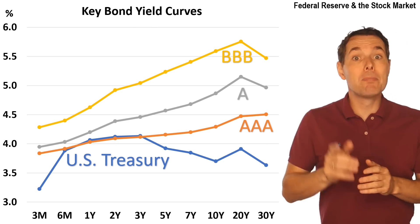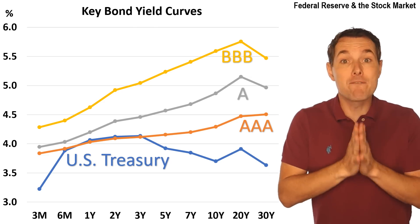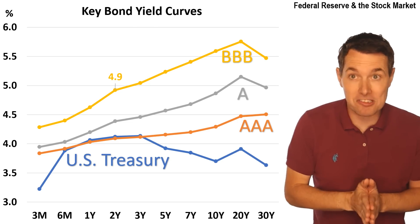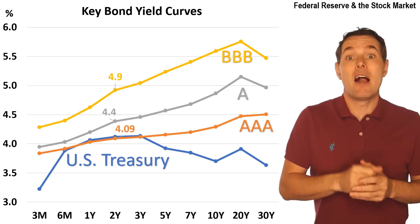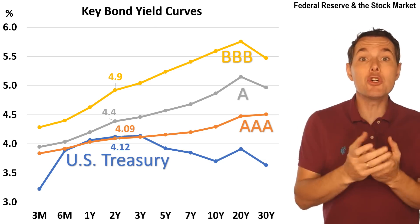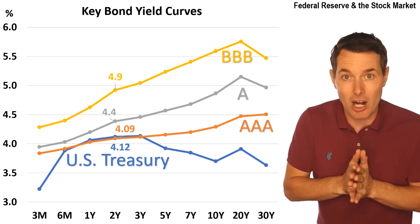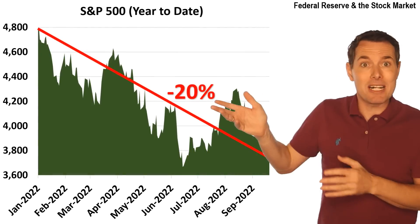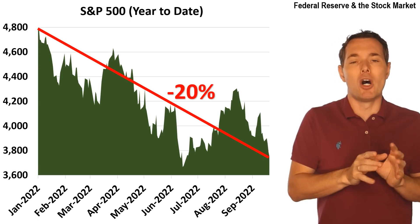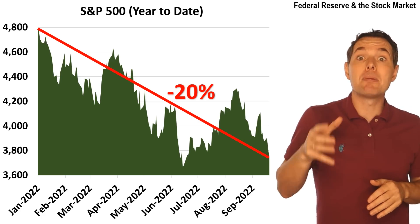Now we have triple-B corporate bonds. The two-year triple-B corporate bonds pay about 4.9%. Jump down to the A corporate bonds and they pay about 4.4%. The triple-A corporate bonds are paying about 4.09%, and the Treasuries are paying 4.12%. So there is a range of investments here depending on how much risk we want to take on. But these are, in theory, much safer than stocks — and look at the stock market, it's down 20%. Investing in bonds could be a serious consideration for many investors. I don't currently own any bonds myself, but it is something I'm beginning to look at, which is why I wanted to share this video.